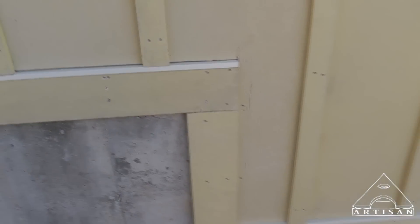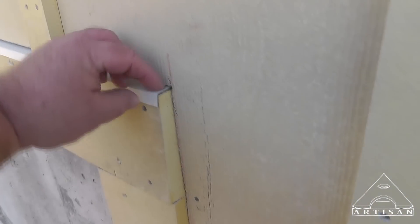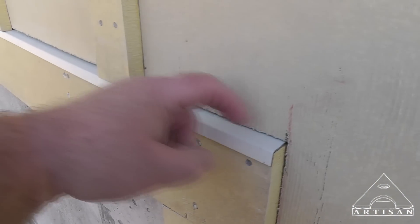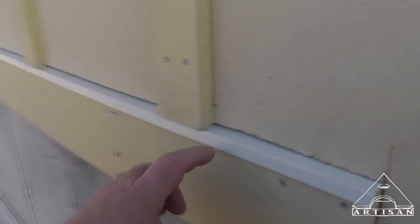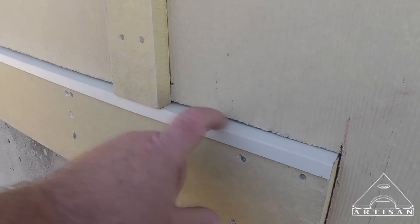Here you can see I've got a Z flashing that comes out and sits over the top of this trim and goes up behind that piece. Some people would try to sit this on here and just caulk that — that's a big mistake. A few years down the road when the caulk fails and cracks, water would be going behind that.